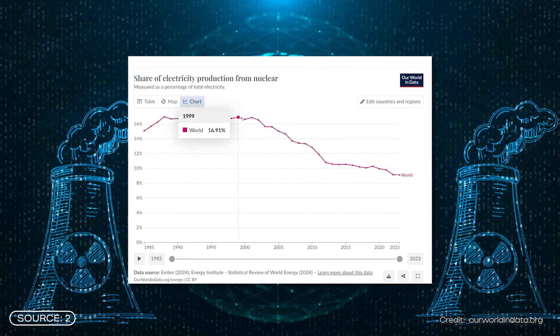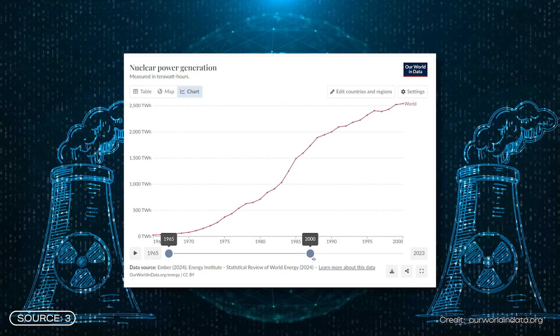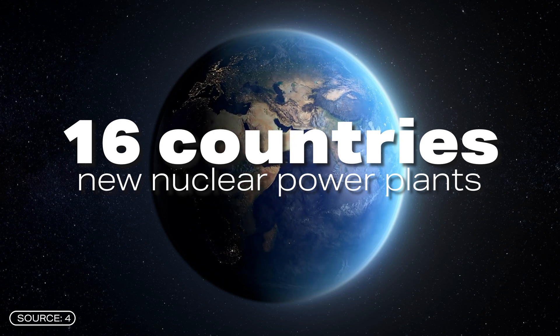The share of nuclear energy in global electricity production continues to decline. In the 1990s, it was 17.5%. Now it's less than 10%. But this is not because so many nuclear power plants have been shut down. The reason is that more and more electricity is being produced overall. Nuclear energy has remained at roughly the same level over time. Meanwhile, renewables in particular, but also coal and gas, have increased.